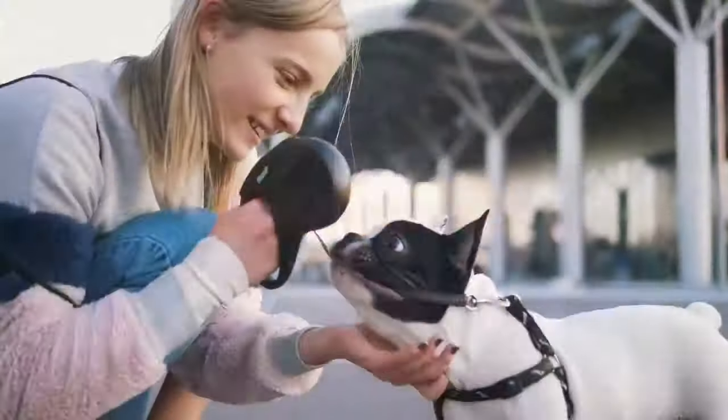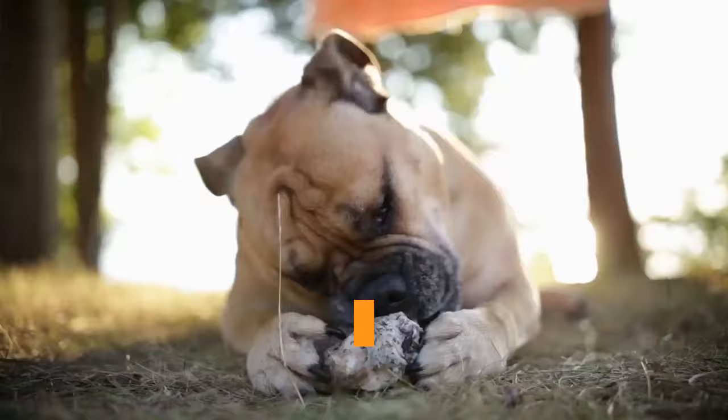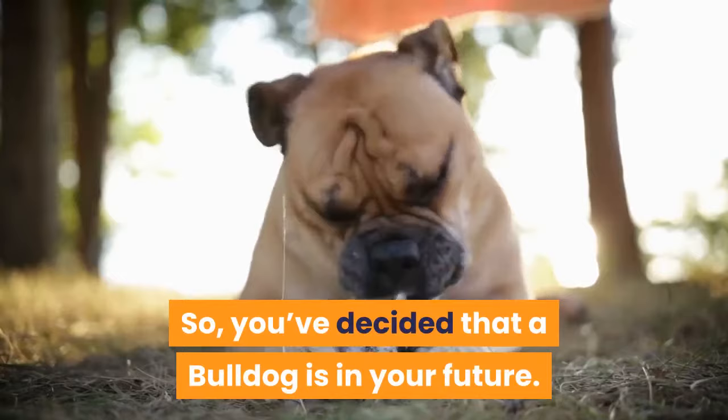English Bulldog vs. French Bulldog, which is right for you? So, you've decided that a Bulldog is in your future. Now, the question is, an English Bulldog or a French Bulldog?